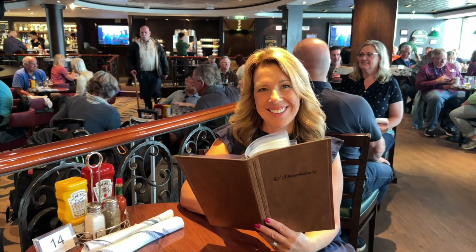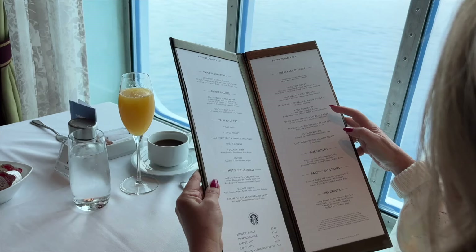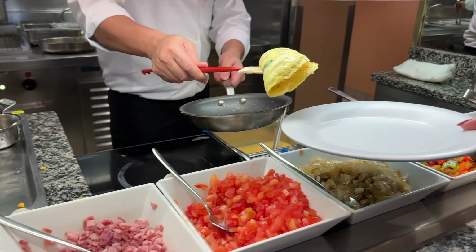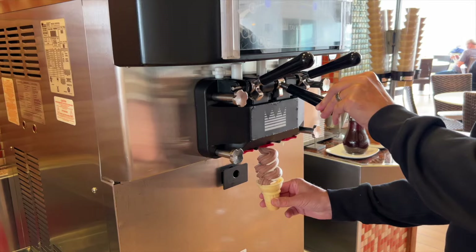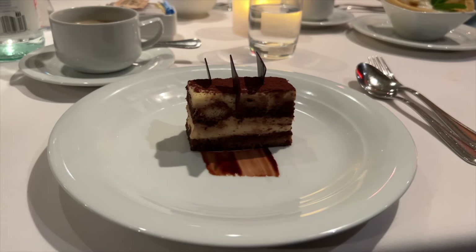On our recent NCL cruise, I was on a mission to find and taste all of the included food. From the buffet to the main dining room to everything in between, I'll share all of the free food that you'll want to try.